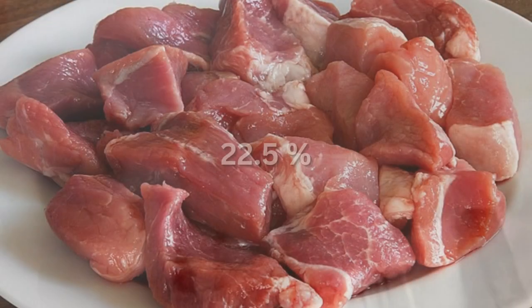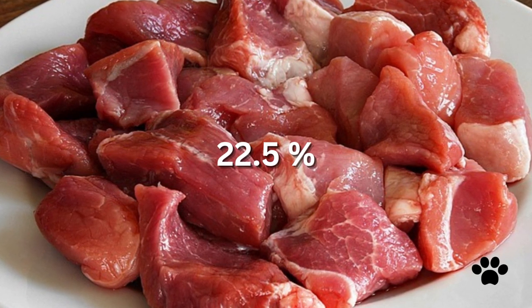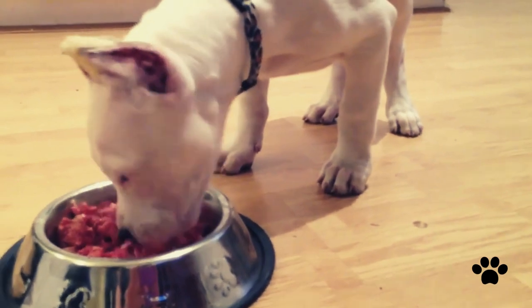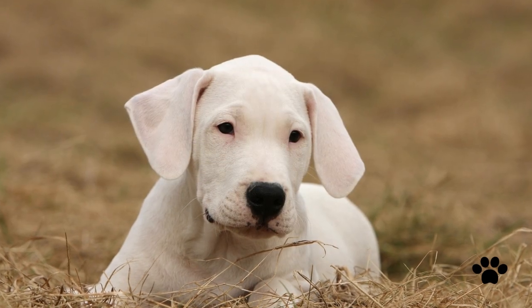Dogo puppy food should contain 9% of fat. Protein is essential to develop the muscular system of your dog. The amount of protein in Dogo puppy food should be approximately 22.5%. Before you decide how and what to feed your puppy, consult a vet who knows your dog's personality and health condition better.